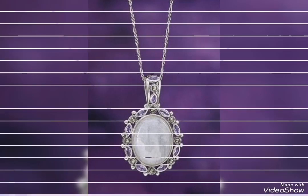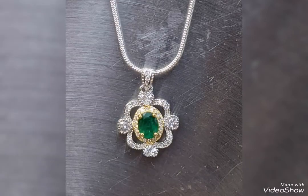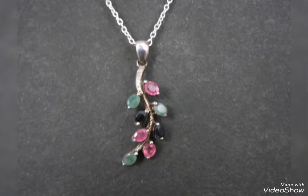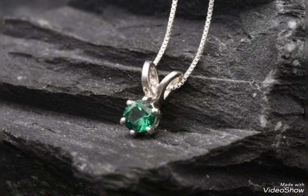Assalamualaikum friends, welcome back to my channel Glamour Girl. How are you all? I hope you all are fine and always be happy, inshallah. So friends, today's video is related to very beautiful and stylish silver pendant design ideas.